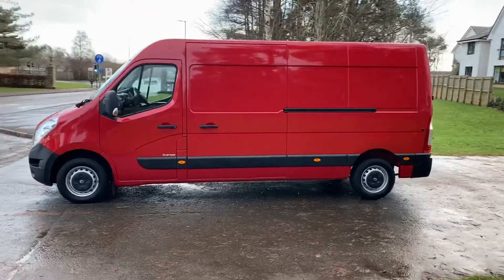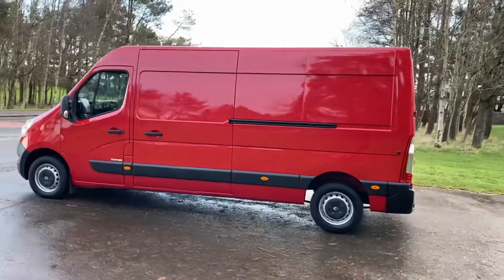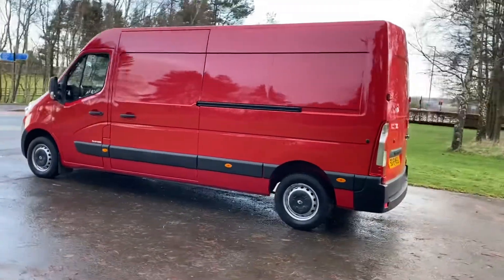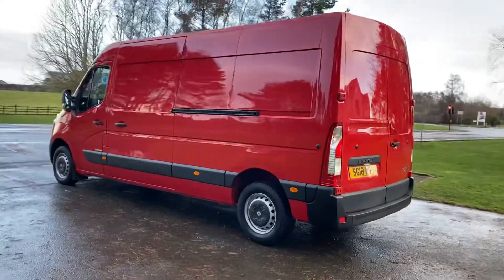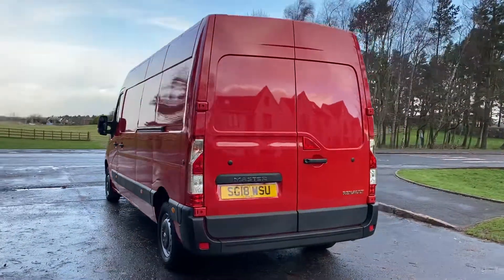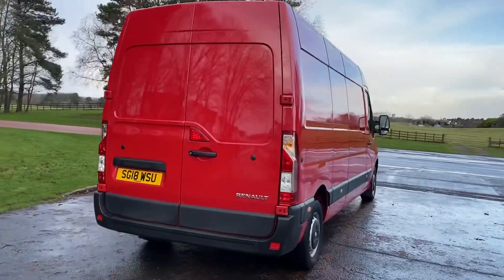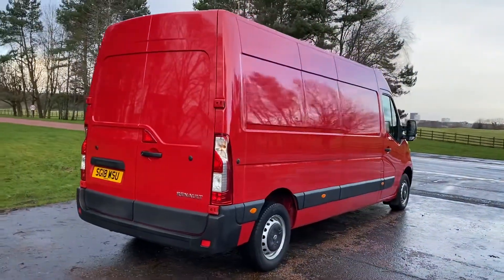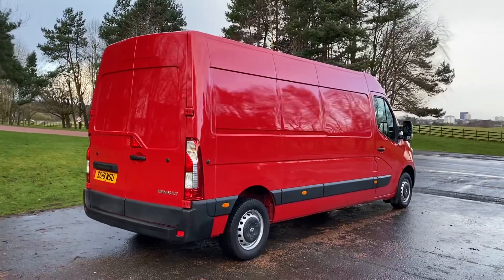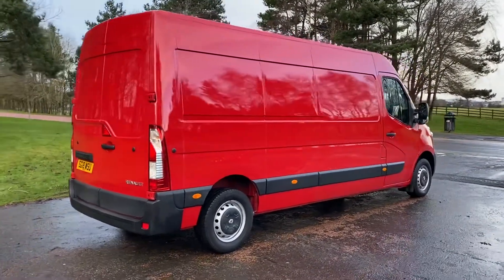This is a 2018 Renault Rast LM35. It's a 20 PSI business edition and also the latest Euro 6 model. Stunning — this one in Rouge Vif. One owner, full history. Still has a balance of Renault warranty until 2022, making it a 4-year, 100,000-mile warranty.